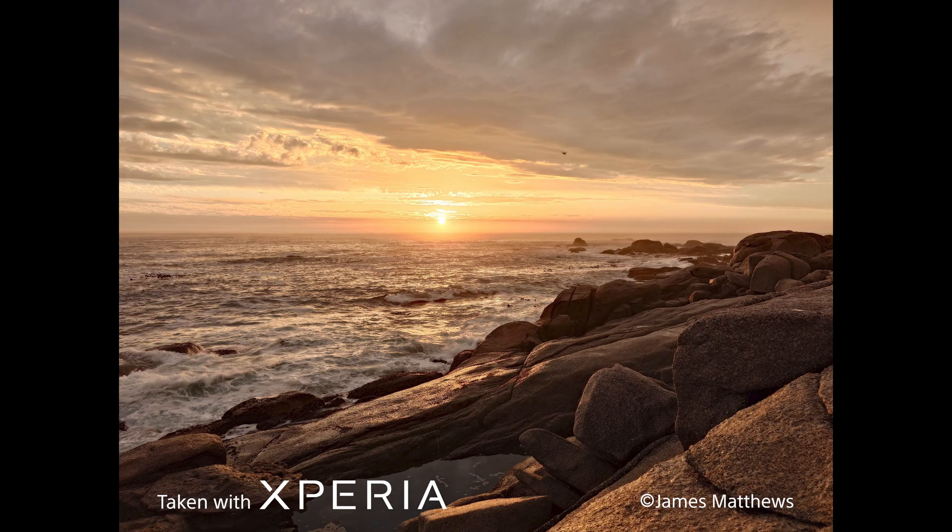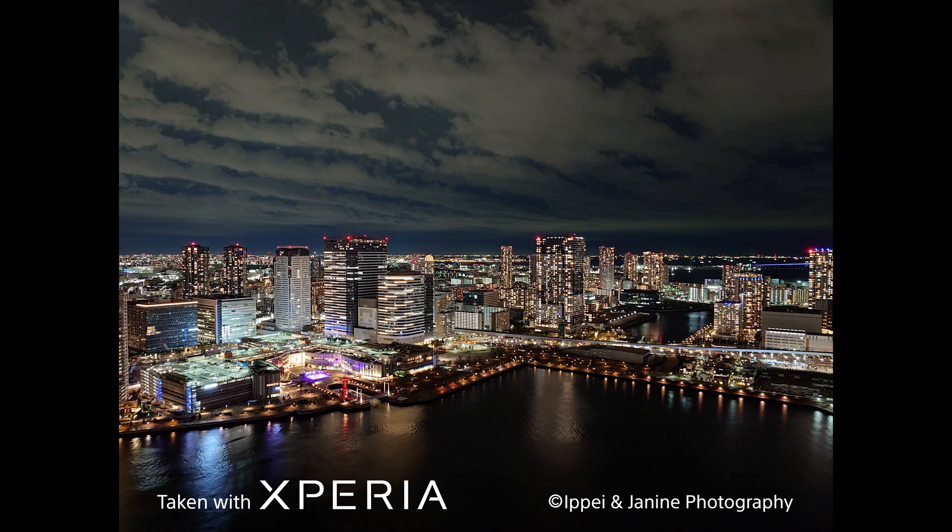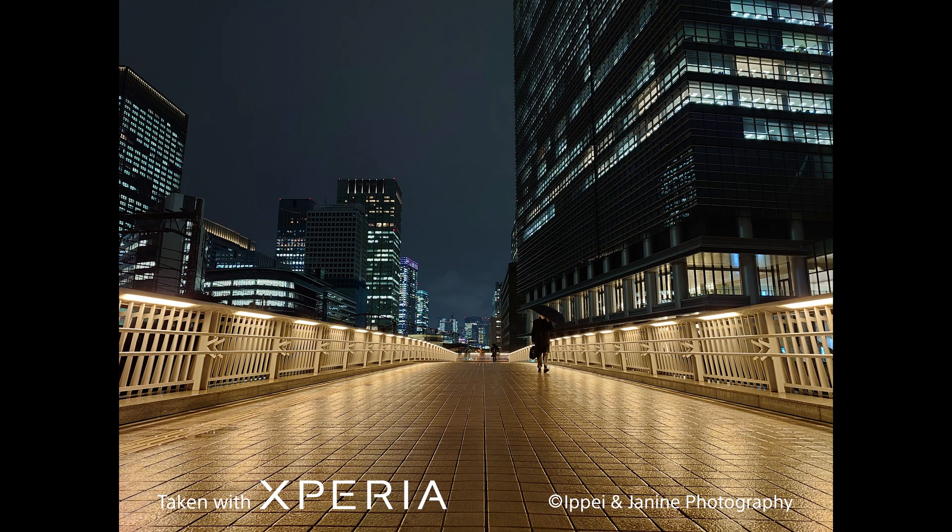Sony Semiconductor Solutions and the Xperia camera team were able to share their wisdom with each other and were successful because we are all part of the Sony group. With the Xperia 1 Mark V, thanks to the capabilities of the new image sensor, not only is image quality and high-sensitivity shots improved, but blown-out highlights and blocked-up shadows can be controlled by using high-speed multi-frame overlay precision technology, allowing for beautiful images to be taken with a wide dynamic range.